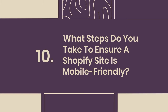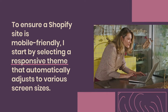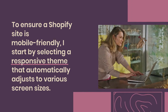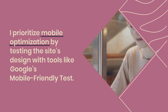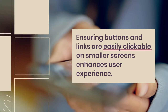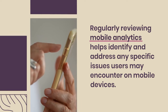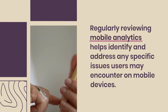10. What steps do you take to ensure a Shopify site is mobile-friendly? To ensure a Shopify site is mobile-friendly, I start by selecting a responsive theme that automatically adjusts to various screen sizes. I prioritize mobile optimization by testing the site's design with tools like Google's mobile-friendly test. Additionally, I minimize loading times by optimizing images and using efficient coding practices. Ensuring buttons and links are easily clickable on smaller screens enhances user experience. Regularly reviewing mobile analytics helps identify and address any specific issues users may encounter on mobile devices.